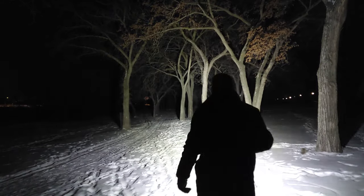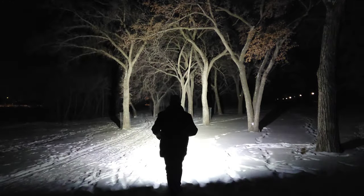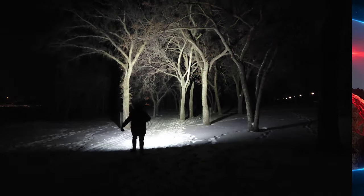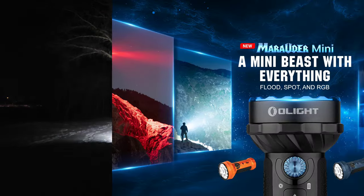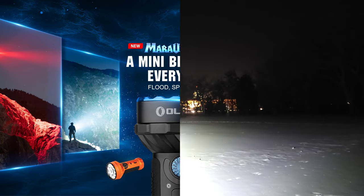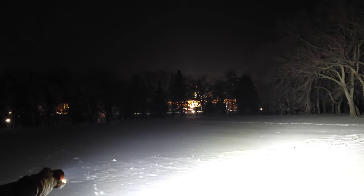Olight's newest model, the Marauder Mini, will be available soon during the Black Friday Flash Sale on OlightStore.ca. This mini beast features five different beam settings in the palm of your hand, featuring up to 7,000 lumens of floodlight and up to 600 meters of beam distance using spotlight mode.